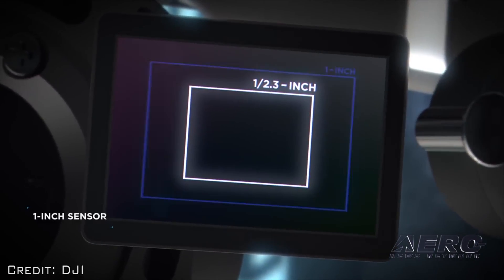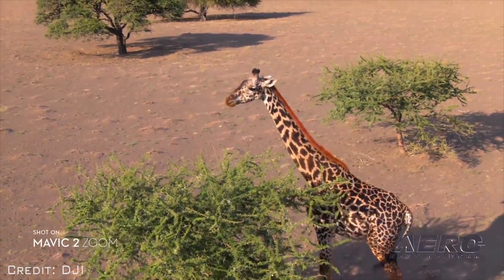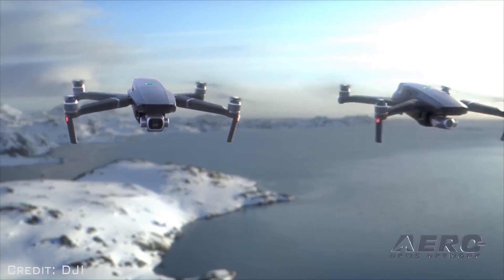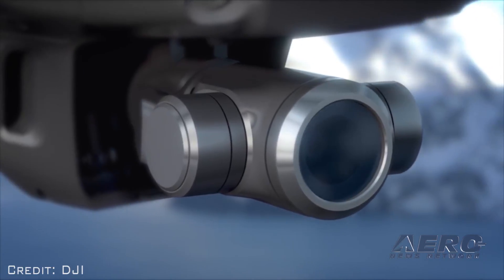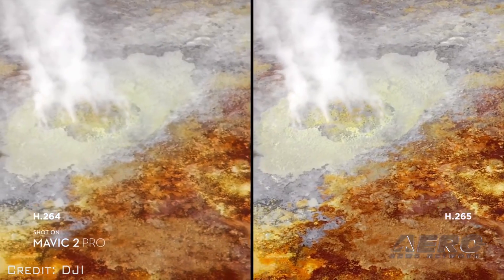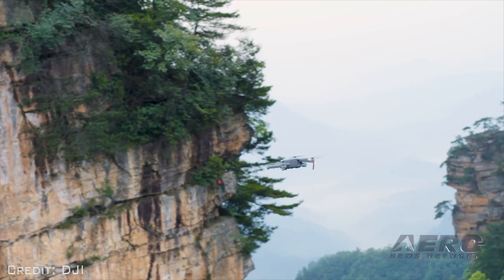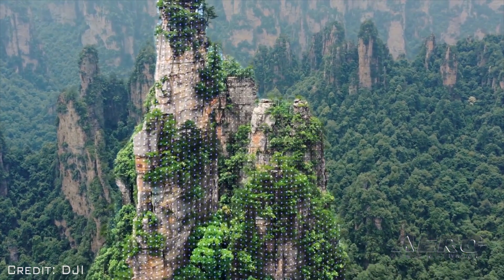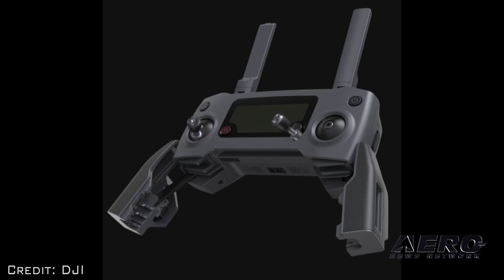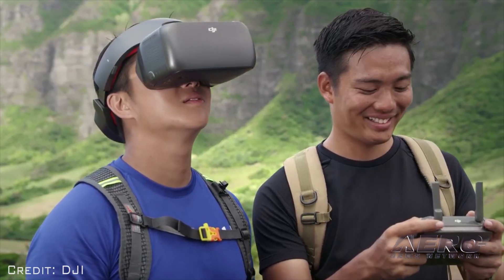Powered by a 1/2.3-inch CMOS sensor, the Mavic 2 Zoom is DJI's first foldable consumer drone with zoom, combining 2x optical zoom with 2x digital zoom. Both cameras capture 4K Ultra HD video recording at a maximum bit rate of 100 megabits per second using the H.265 compression codec. An improved advanced pilot assistance system allows the aircraft to analyze its surrounding environment and automatically fly around obstacles without stopping. A redesigned remote controller features detachable control sticks for ease of storage and portability, and is also compatible with DJI goggles.